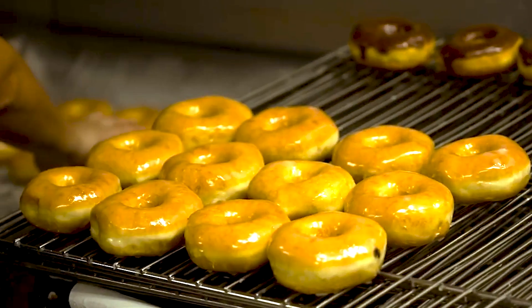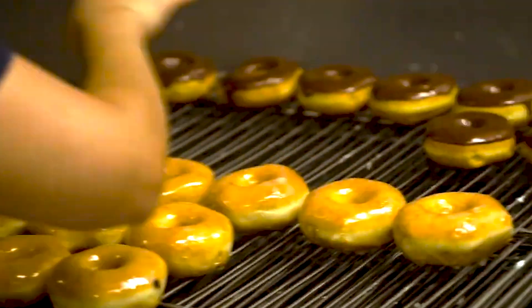We change out our oil every day, which is really tiring. A lot of stores — and we're guilty of this too a long time ago — used to not do it every day. Changing out your oil keeps it better, more fresh, and a little bit more crispy.